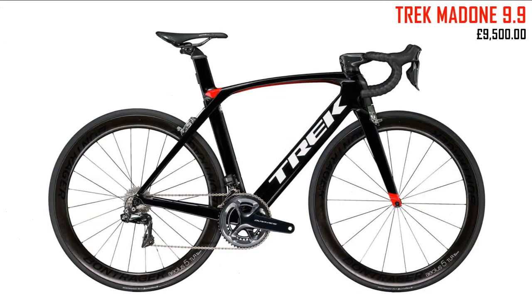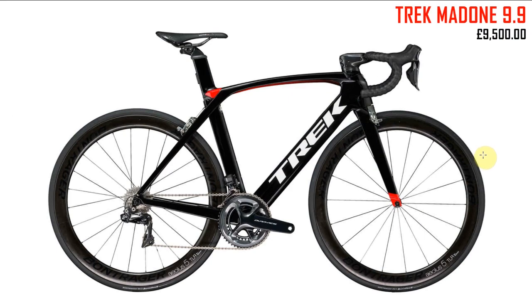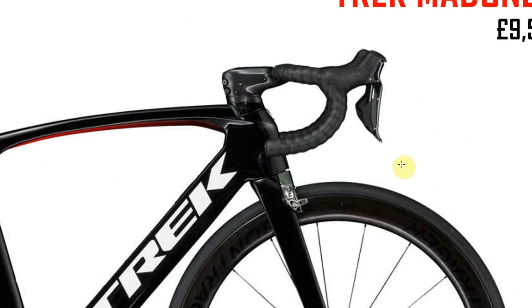Next up, the Trek Madone 9.9. I've done a few videos on this one and though I've ridden one and think it's a great bike, I'm not blown away by its looks. This side-on photograph isn't particularly fair on it, but I think there are better-looking bikes out there.